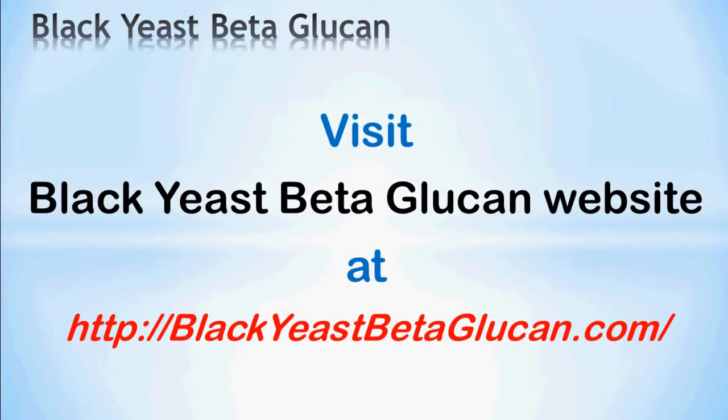Please visit the black yeast beta-glucan website at blackyeastbetaglucan.com. Thank you.